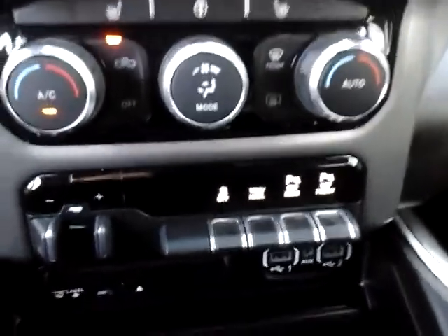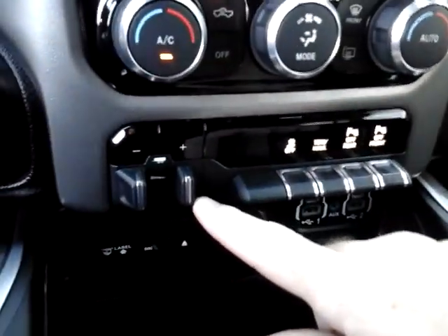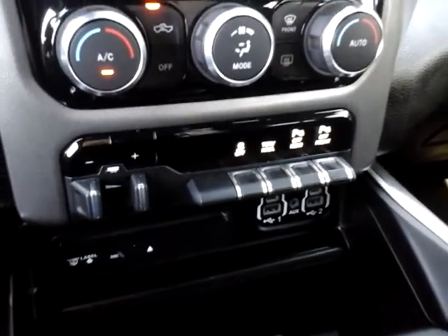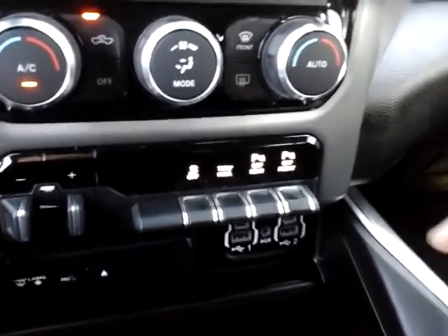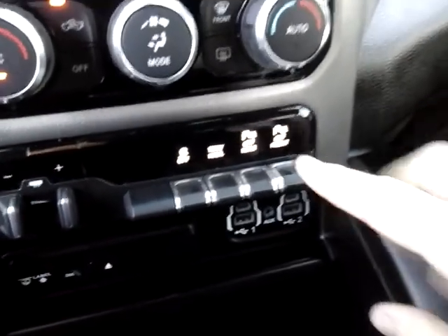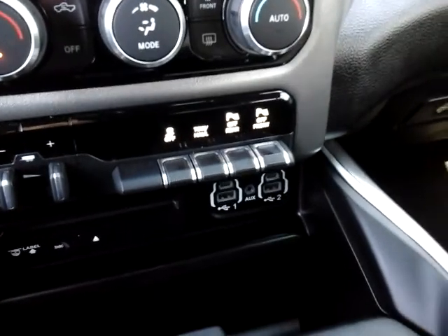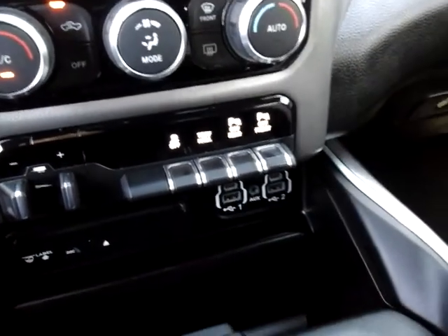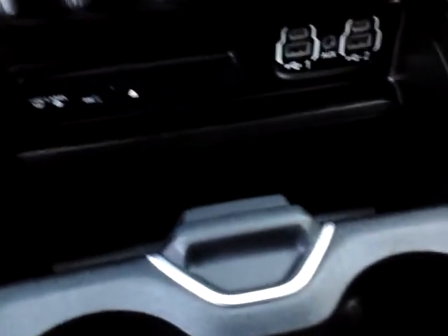Down below you have additional switches. This is an integrated trailer brake controller — if you're towing, that's a great feature. It'll integrate the trailer brake lights with the vehicle brake lights seamlessly. There are also parking sensors which you can turn off. When you start the vehicle they automatically come on, but if you're towing something behind you all the time, you don't need them going off constantly.